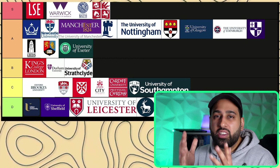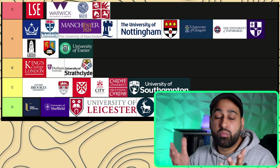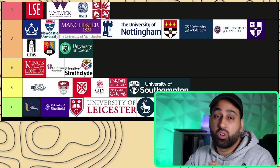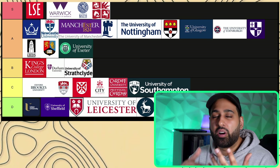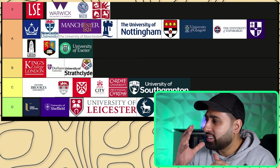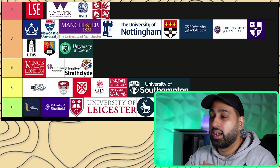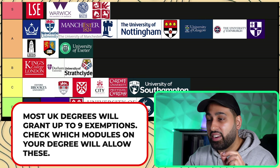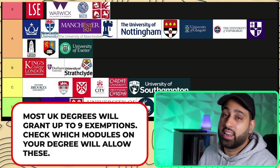One great thing about generally all UK accounting and finance courses is that they provide exemptions — or at least the potential for exemptions — from the chartered accounting qualification exams. To gain the qualification you must complete work experience and pass approximately 13 to 14 exams. As long as you select the right modules, you can gain up to nine exemptions. When selecting optional modules, make sure you know which ones grant those exemptions and whether you need a certain grade to receive them.